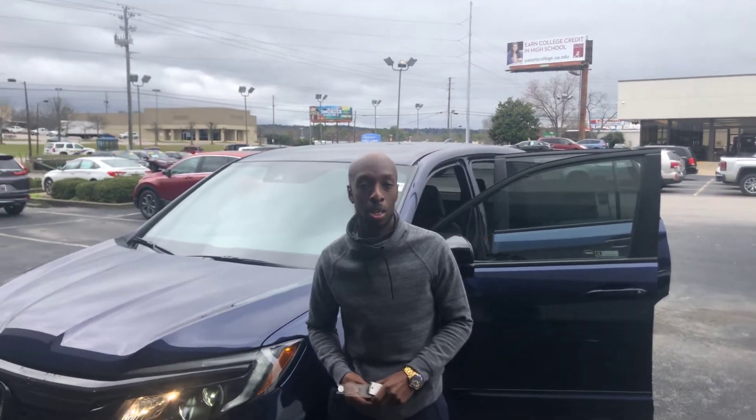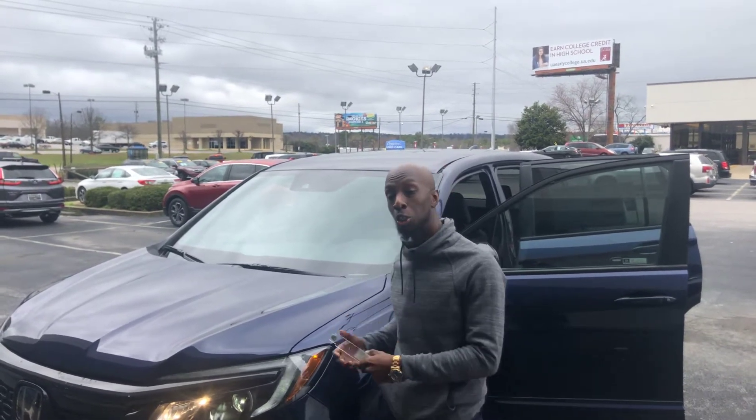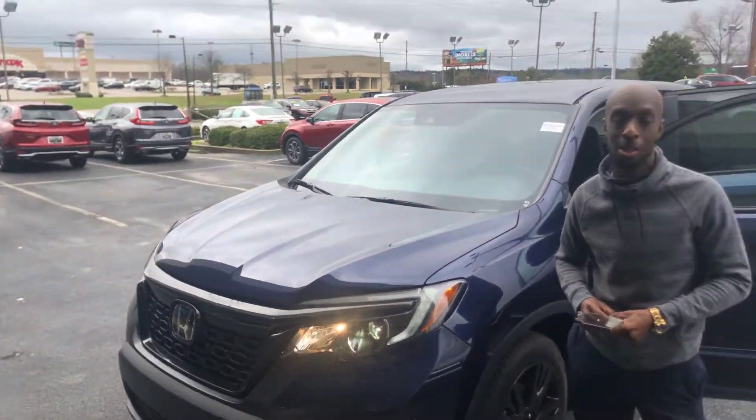Hi Courtney, this is Werner Morris here at Taylor 100. You're a Honda product specialist. I was going to introduce myself to you for the thanks to your name, and also show you that 2019 Honda Passport that you inquired about online.